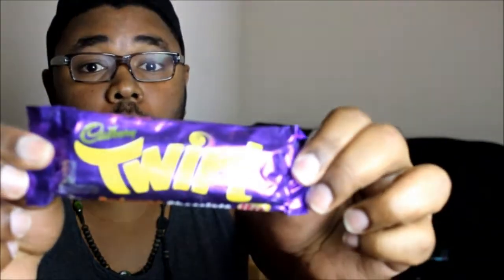The next Cadbury item is the Twirl. It comes in two sticks, kind of like a Kit Kat or a Twix, but there's nothing in it — it's just all chocolate. It literally tastes like a chocolate Santa you'd get in your stocking when you're eleven years old. You could melt this and make a fondue, that's how chocolatey it is.